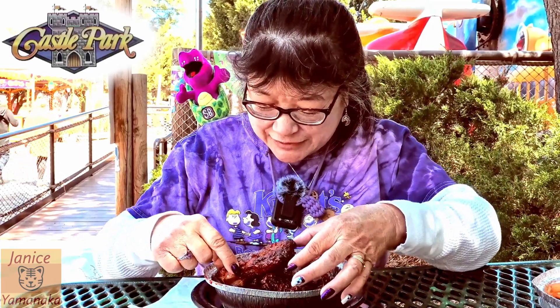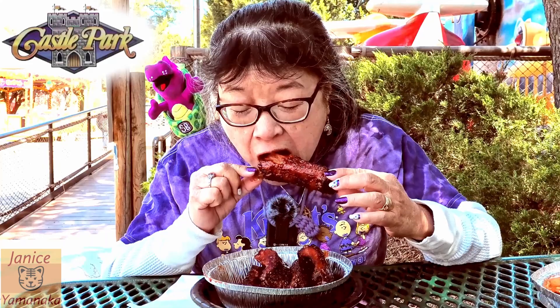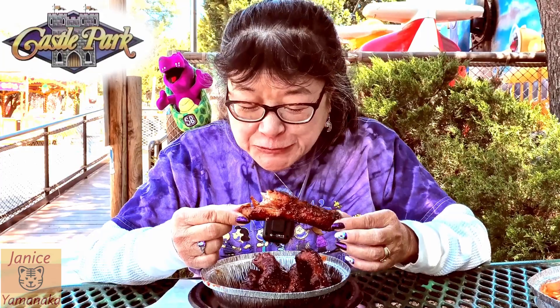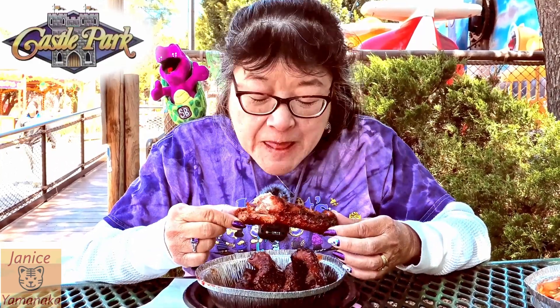So let's try some of these ribs out. Boy, they're hot. The meat is tender, too. This meat is really tender — they almost don't need any meat teeth, dude.